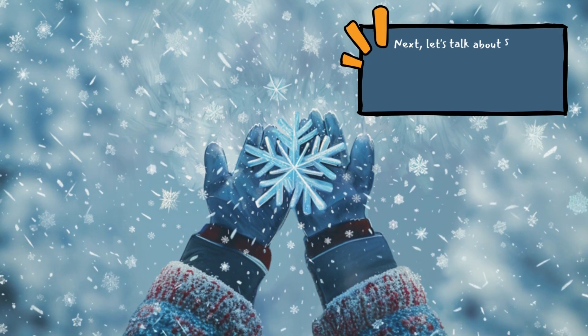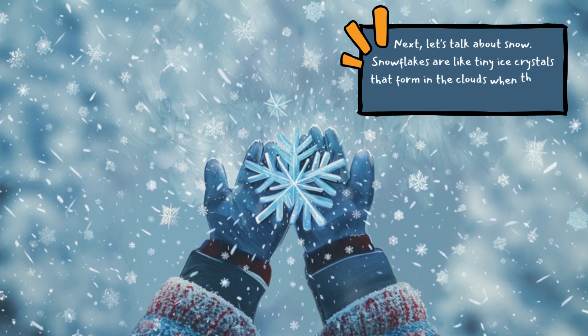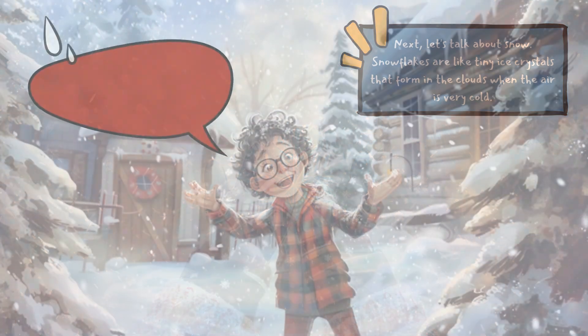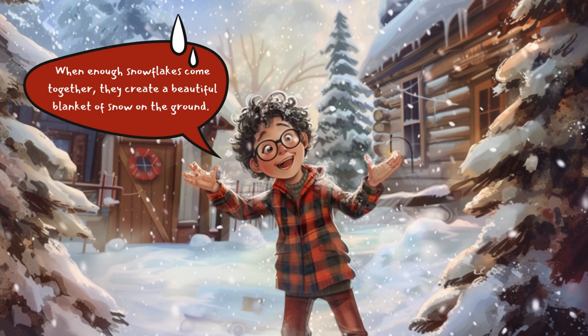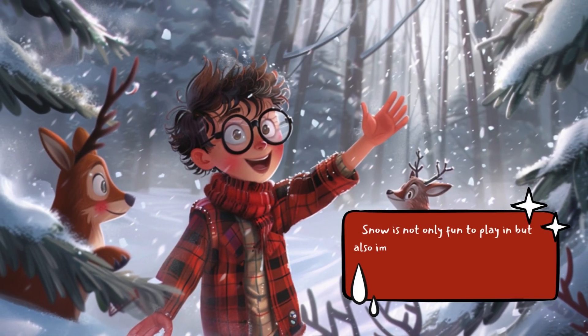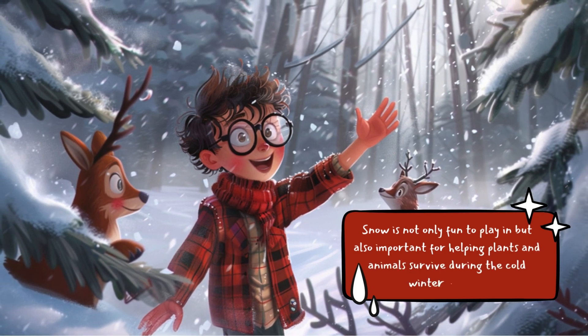Next, let's talk about snow. Snowflakes are like tiny ice crystals that form in the clouds when the air is very cold. When enough snowflakes come together, they create a beautiful blanket of snow on the ground. Snow is not only fun to play in but also important for helping plants and animals survive during the cold winter months.